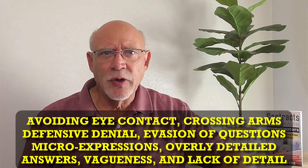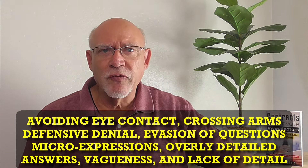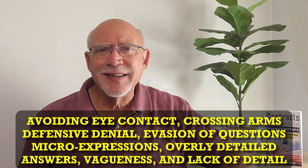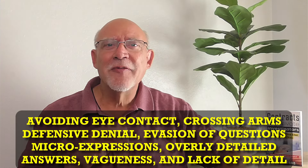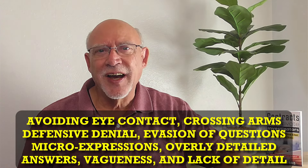Keep in mind that all the telltale signs you have heard of — be it avoiding eye contact, certain body language like crossing the arms or legs, defensive denial, evasion of questions, micro-expressions, overly detailed answers, vagueness and lack of detail, or any other verbal cue — does not necessarily mean the subject is lying or being deceptive. You need to get that baseline first, then note all of the behavior that they display during your interview with them, and then report those behaviors as observed.